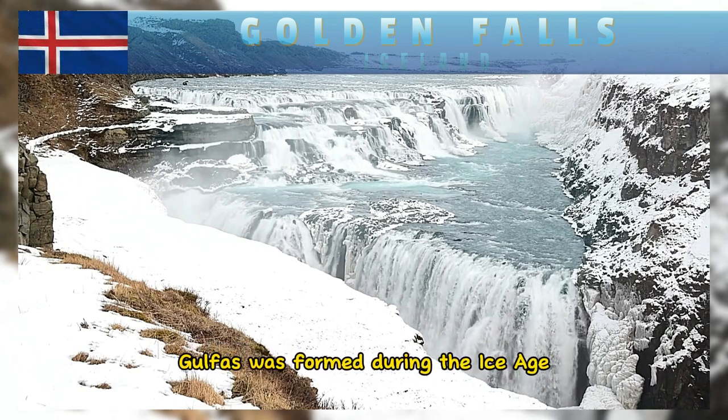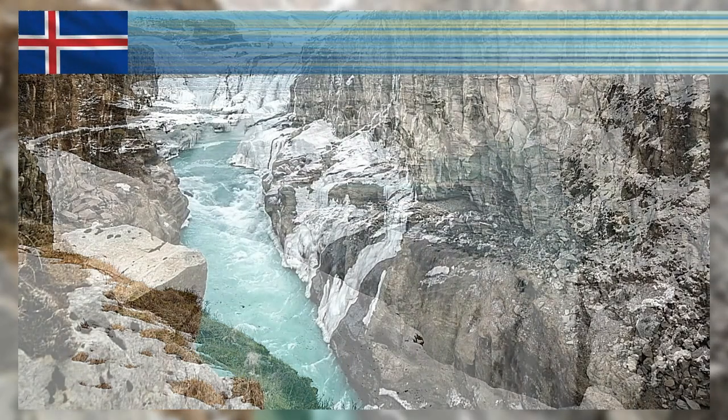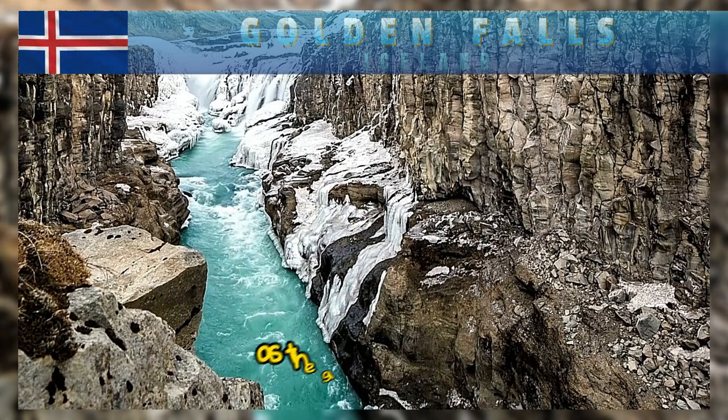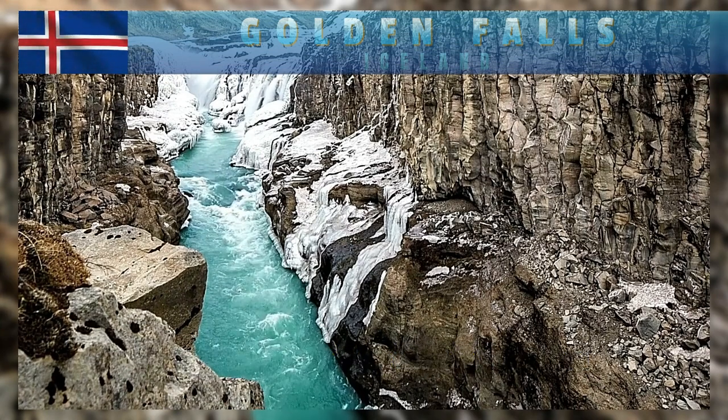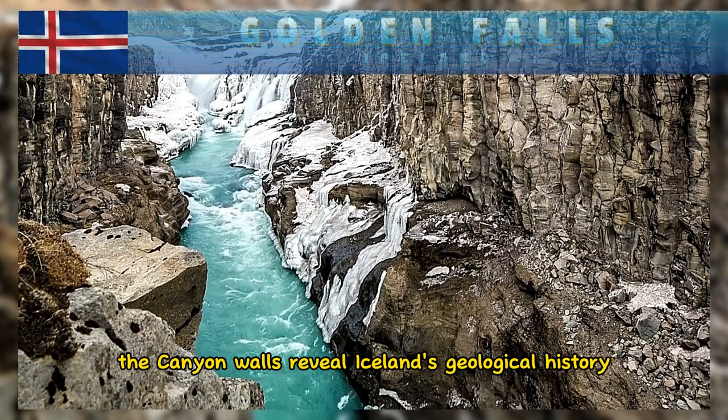Gullfoss was formed during the Ice Age when glaciers covered much of Iceland. The Hvítá River carved out the deep canyon and the waterfall as the glaciers receded. The layers of rock in the canyon walls reveal Iceland's geological history.